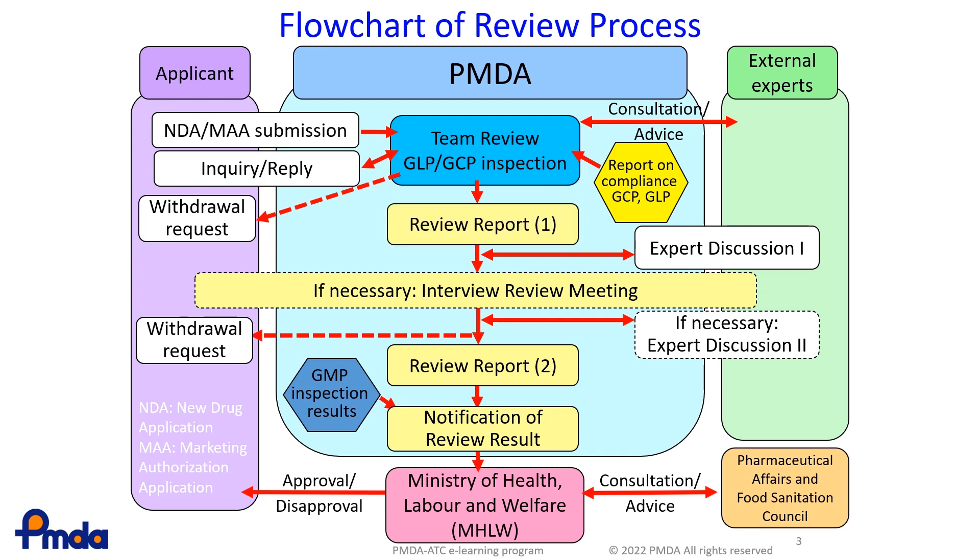After this, the review team prepares Review Report 1, which includes a summary of the product, such as the manufacturing process, quality control, process validation, and non-clinical and clinical data.